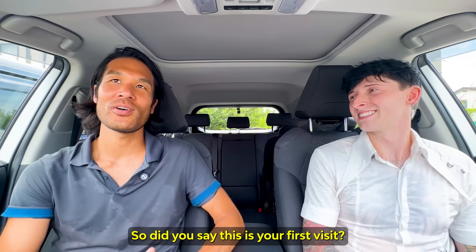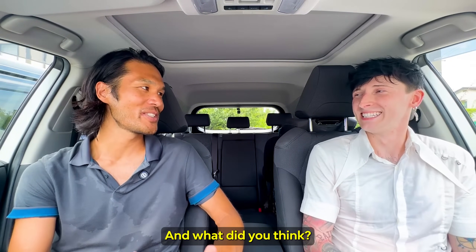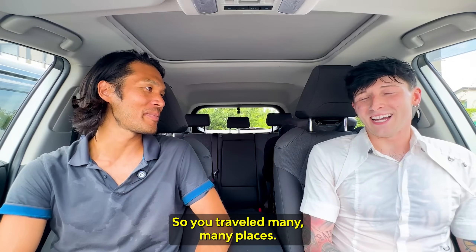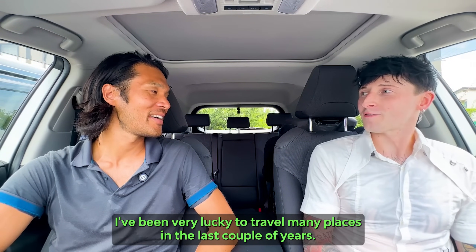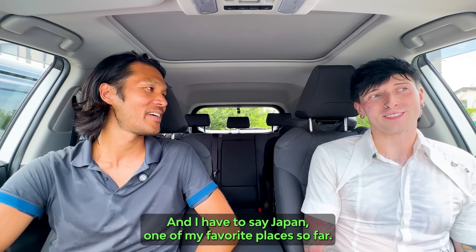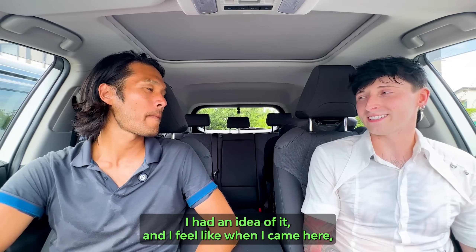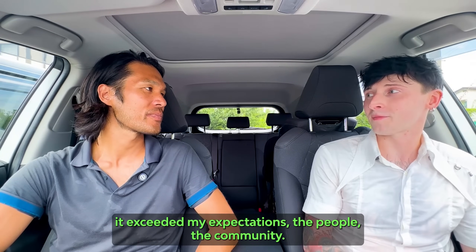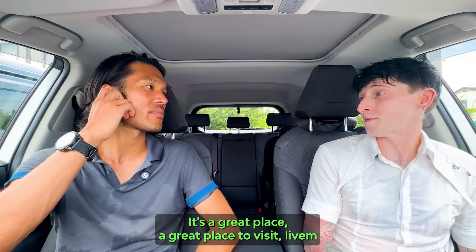Let's talk a little about Japan — is this your first visit? Yes, this is my first visit to Japan. What did you think? I've been lucky to travel many places in the last couple of years, and I have to say Japan is one of my favorite places so far. I had an idea of what it would be like, but when I came here it exceeded my expectations. The people, the community — everyone is so lovely and friendly. I really love Japan. Great place to visit, to live, and tons of opportunities here.